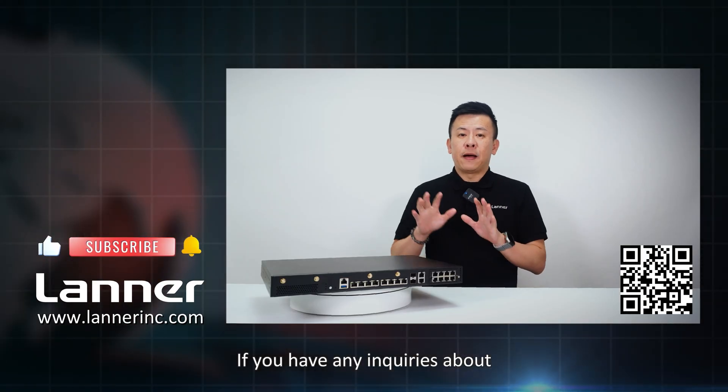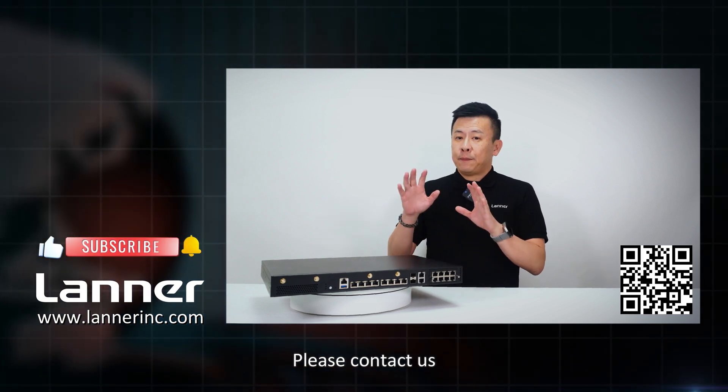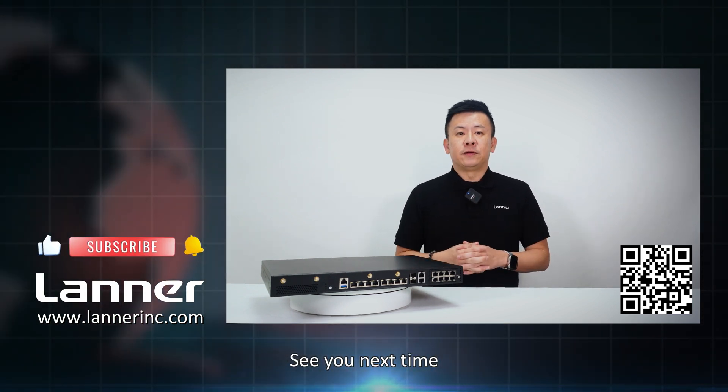If you have any inquiries about this groundbreaking ARM-based rack-mount network security appliance, please contact us and we'll get back to you. See you next time.